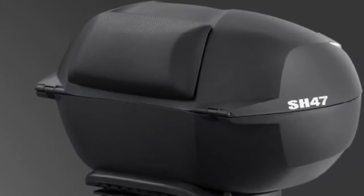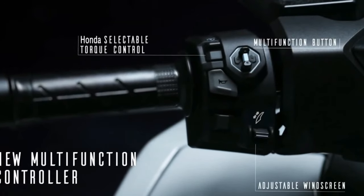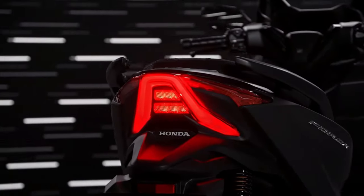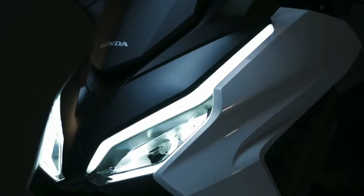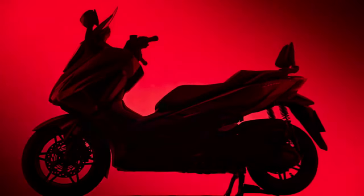One of the standout features of the 2025 Forza is its advanced digital instrument panel. The new TFT display provides clear and customizable information on speed, fuel level, and other vital statistics. This high-tech display is designed to be easy to read and navigate, enhancing the rider's overall experience by offering real-time data at a glance.